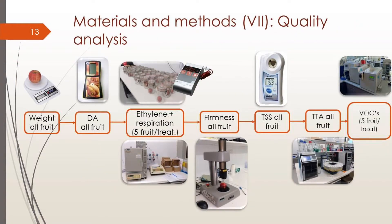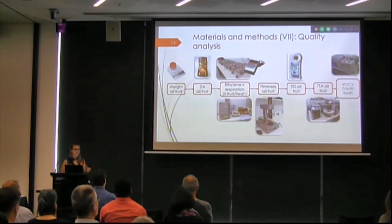For the quality analysis: once fruit came out of cold storage, we weighed each fruit again to calculate weight loss in the cold room, and measured DA for maturity stage. Half the fruit were placed in airtight jars for 3 hours so we could measure ethylene and respiration. We also measured firmness of all fruit, sugars, acids, and then volatile organic compounds on half of them.